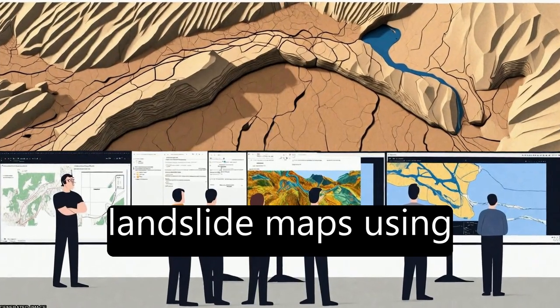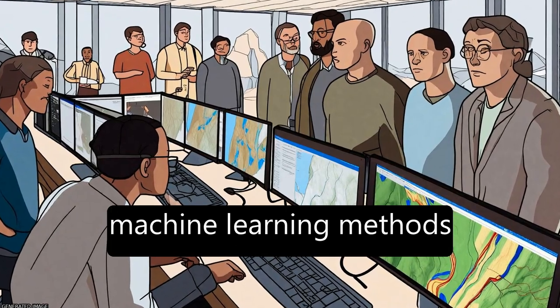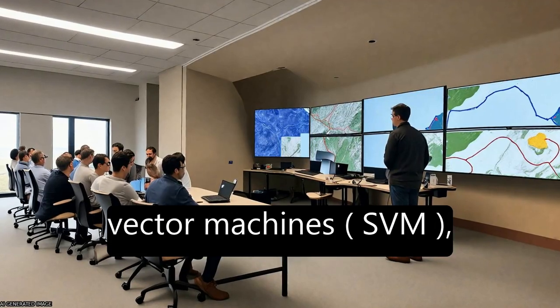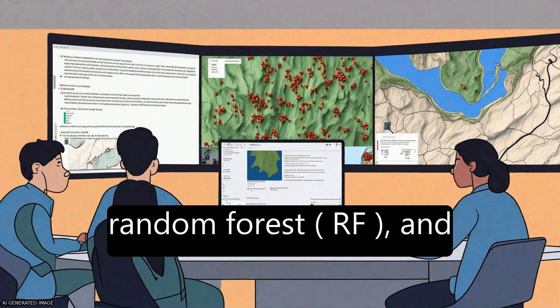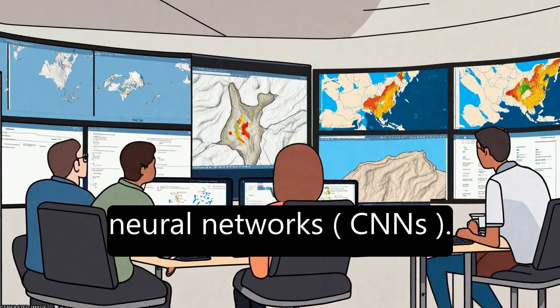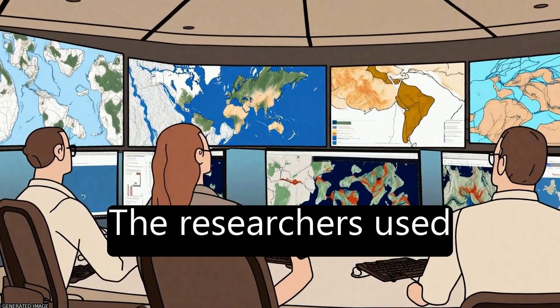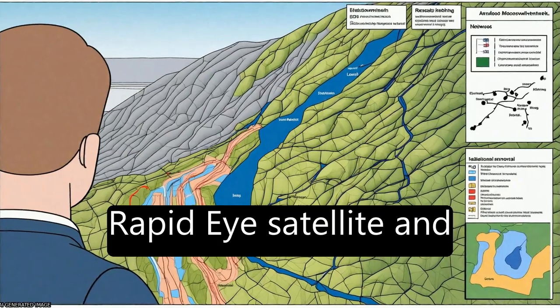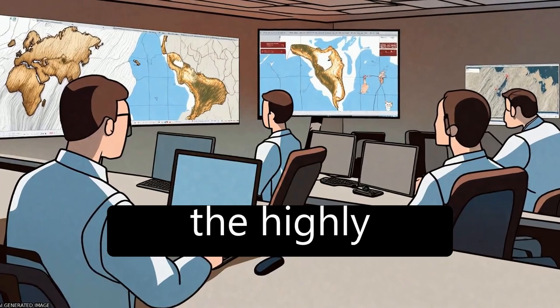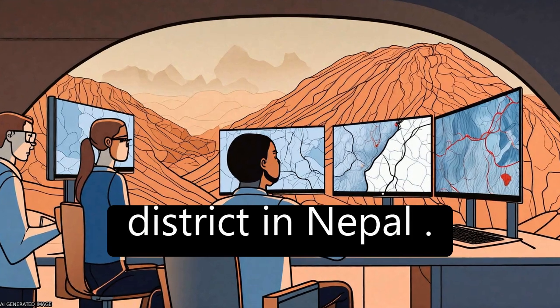This study aims to develop accurate landslide maps using machine learning methods such as artificial neural network (ANN), support vector machines (SVM), random forest (RF), and deep learning convolution neural networks (CNNs). The researchers used optical data from the RapidEye satellite and topographic factors to analyze the potential of these methods for landslide detection in the highly landslide-prone Razawa district in Nepal.